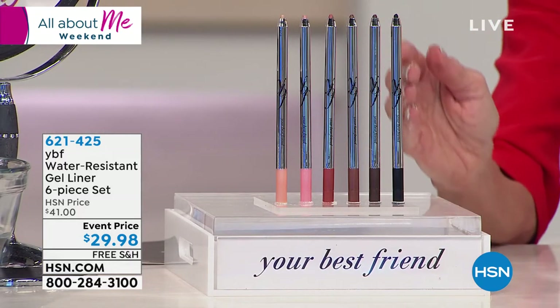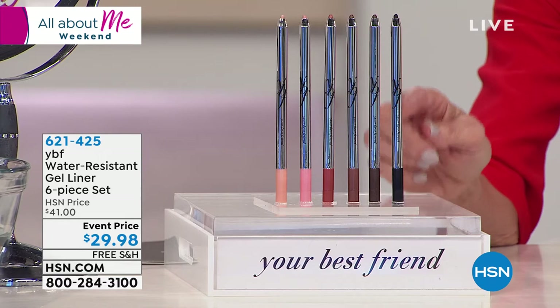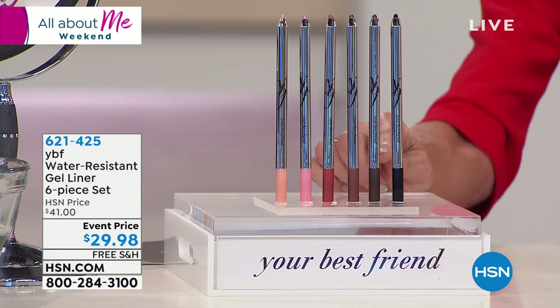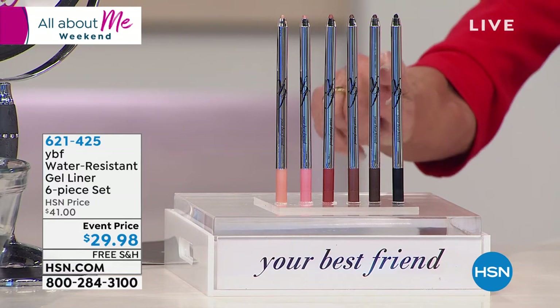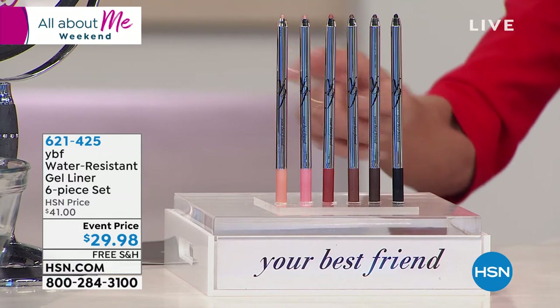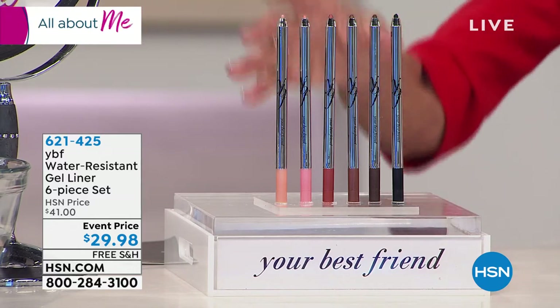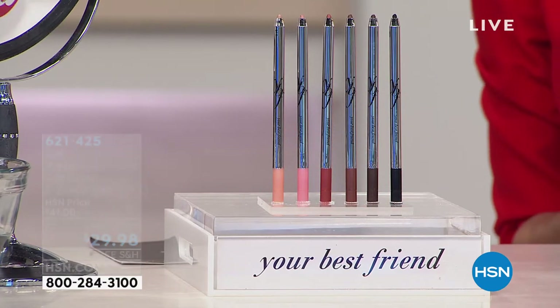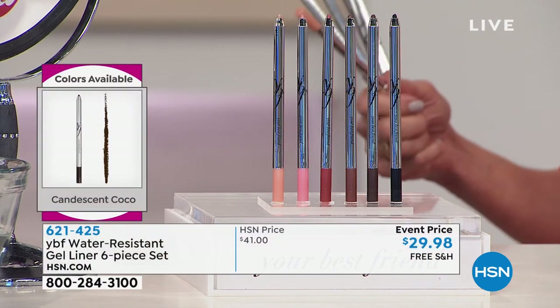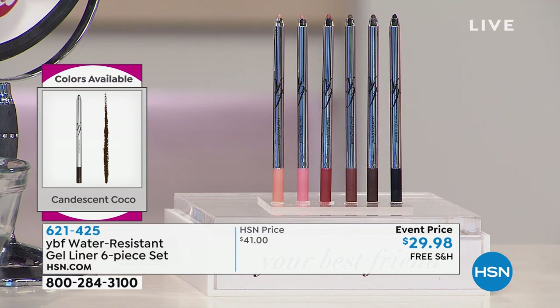This is the craziest value. To put it in perspective, just one liner pencil is $18.99 at hsn.com. You're getting one, two, three, four, five, six — brown, chocolate, cocoa, ivory, peach, ebony — the whole collection. The HSN price is normally $41, but today it's $29.98, the lowest price these have ever been, with free shipping and handling.